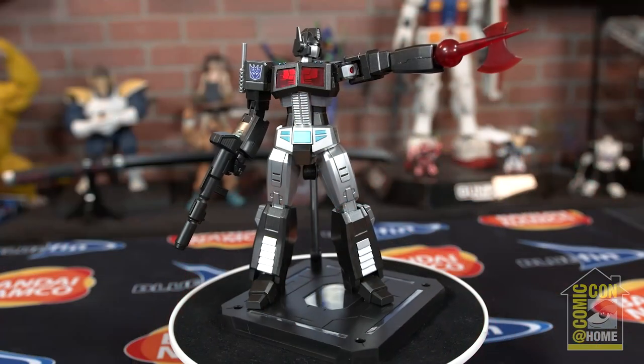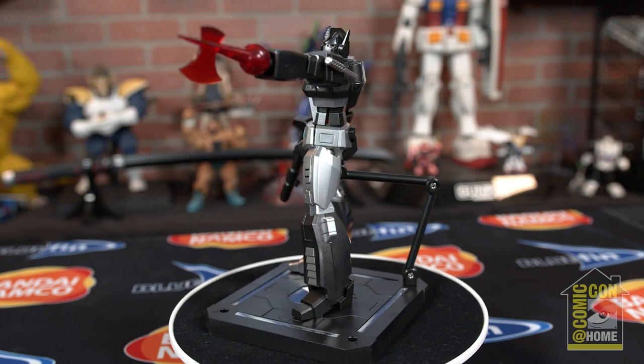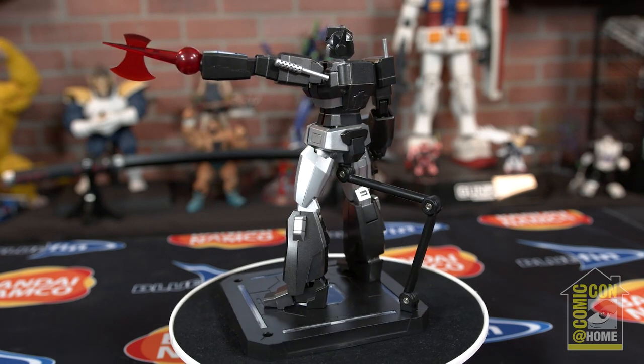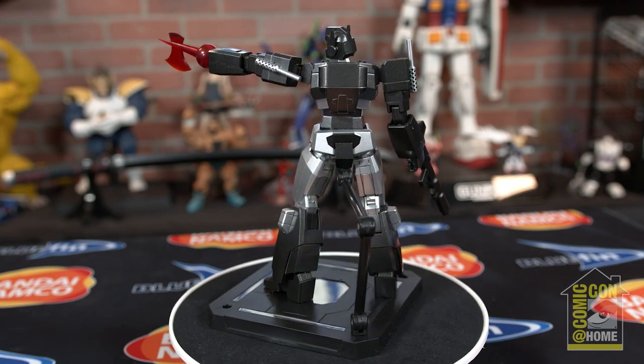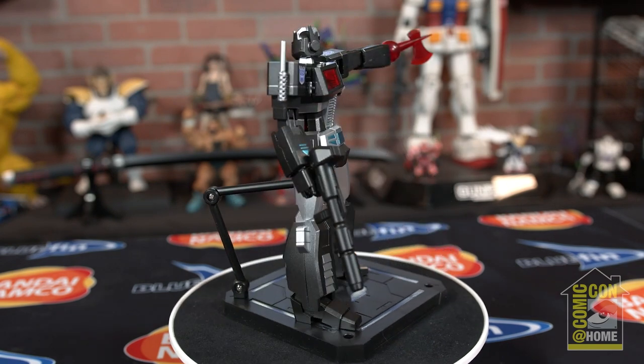We're both big Transformers fans. For Comic-Con, we have our exclusive G1 Nemesis Prime from Flame Toys. It's a great model kit — snap-together, very easy. And of course this is the evil — or 'morally flexible' — version. He doesn't mind killing anything.